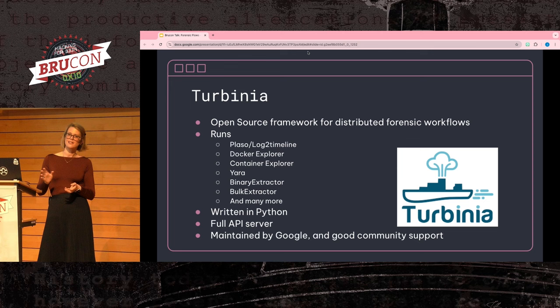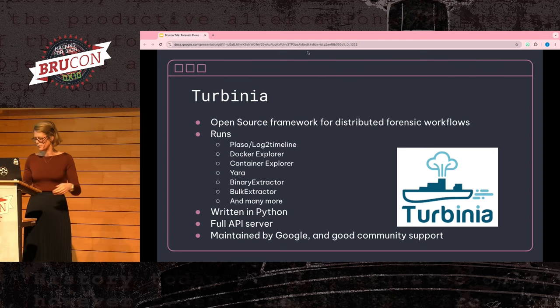One note: Turbinia is under active development, so it has had some API changes in the recent past. Just keep that in mind if you want to deploy it within your environment, and know that some things will change when you have open source projects.